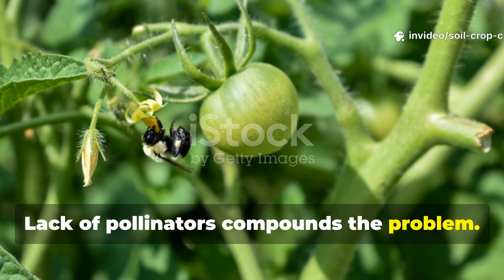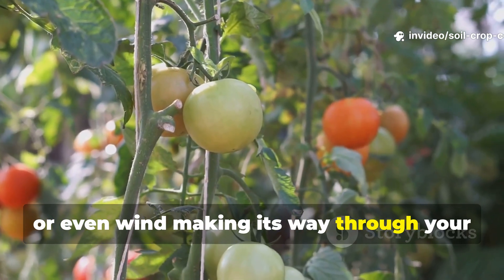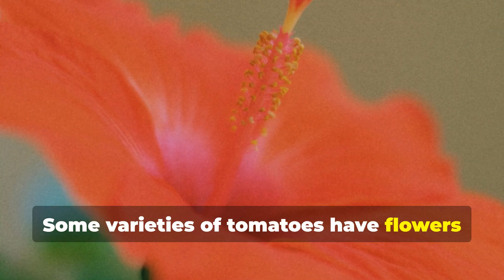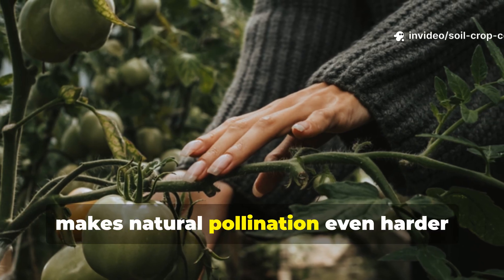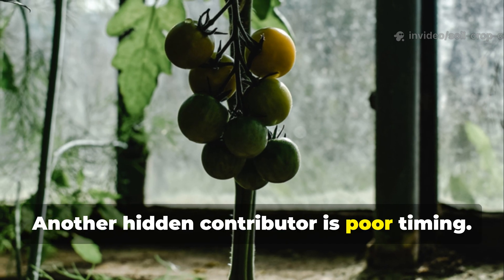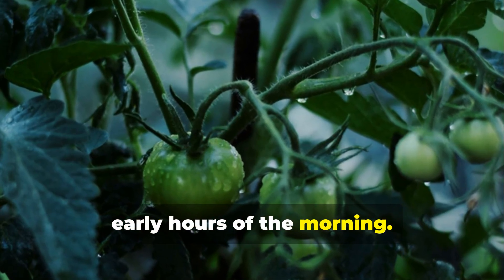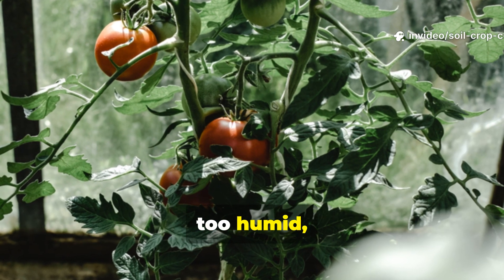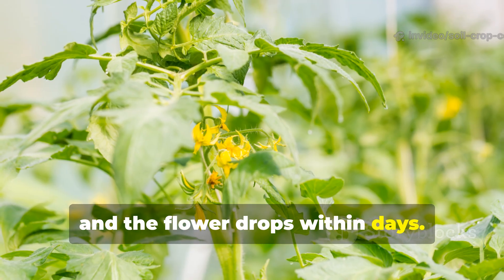Lack of pollinators compounds the problem. If you're not seeing bees, hoverflies, or even wind making its way through your tomato patch, pollination just can't happen. Some varieties of tomatoes have flowers with a pistil that sits higher than the pollen-producing anthers, which makes natural pollination even harder without a bit of external help. Another hidden contributor is poor timing — tomato flowers are most fertile in the early hours of the morning. If pollination doesn't happen within that brief window, either because it's too hot, too humid, or there's just no movement, the opportunity is lost and the flower drops within days.